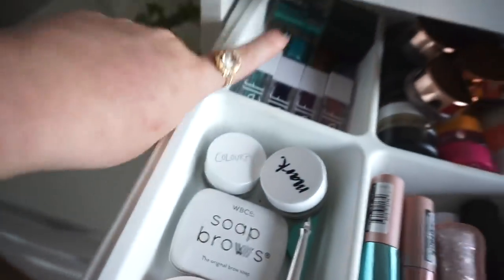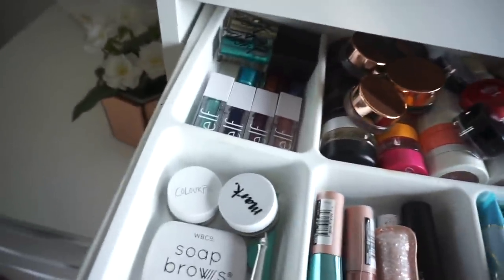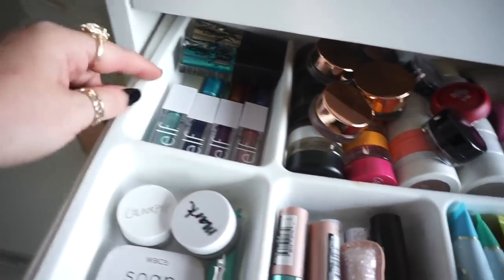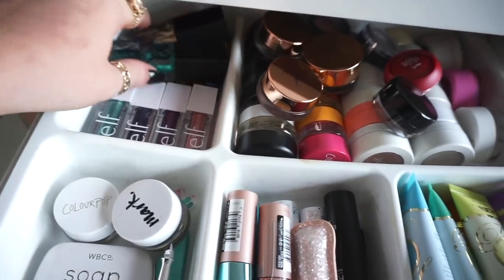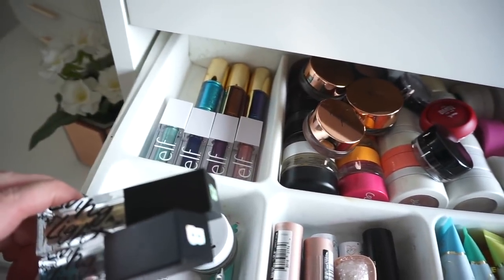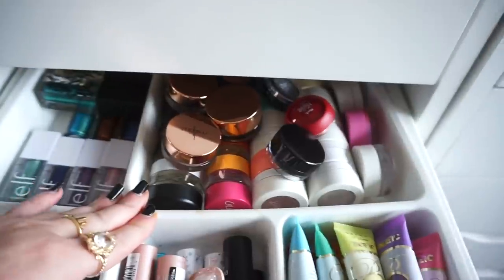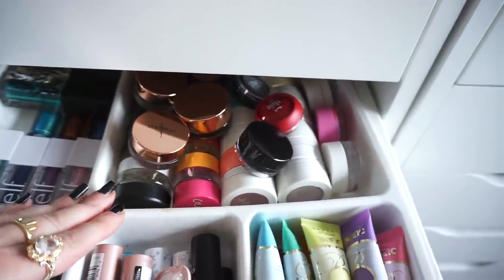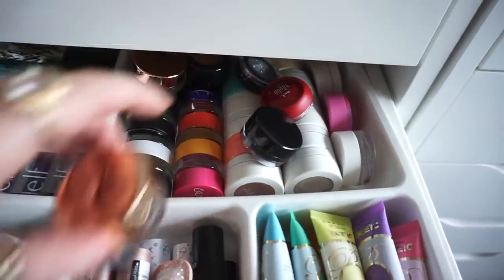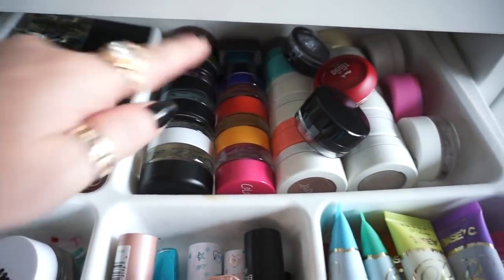Back here — if I pull out a wee bit more — these are all my liquid eyeshadows that come with wee doe foot applicators. I have wee ones from Elf, two from Beauty Bay, and then three from BH Cosmetics. This section here is all of my Colourpop Super Shock shadows on one side, and on the other side is my gel liner — all like my coloured eyeliners. I can see the colours from where I'm standing.